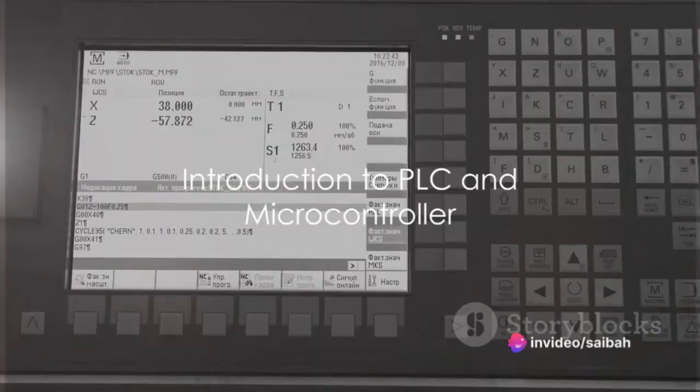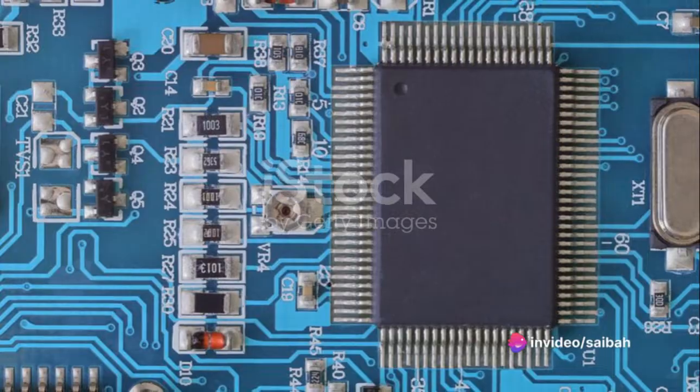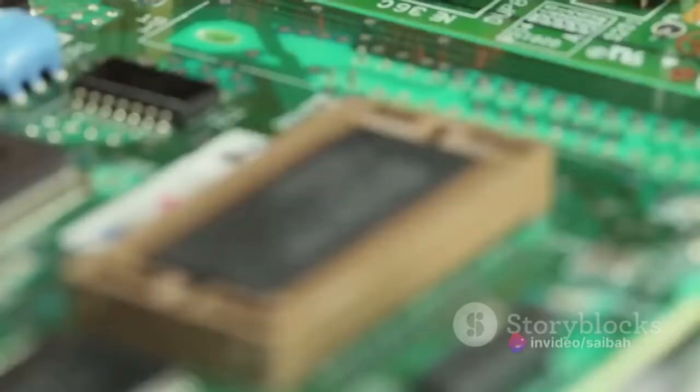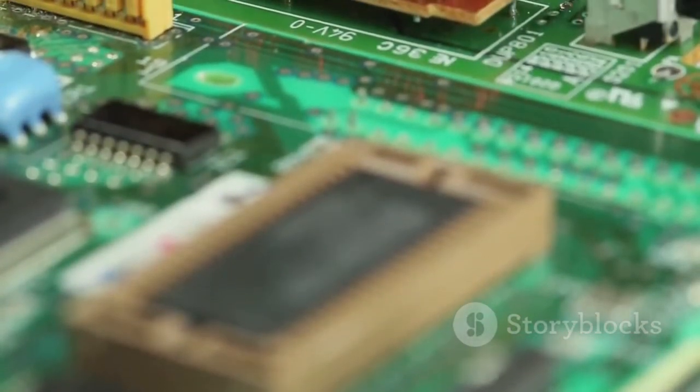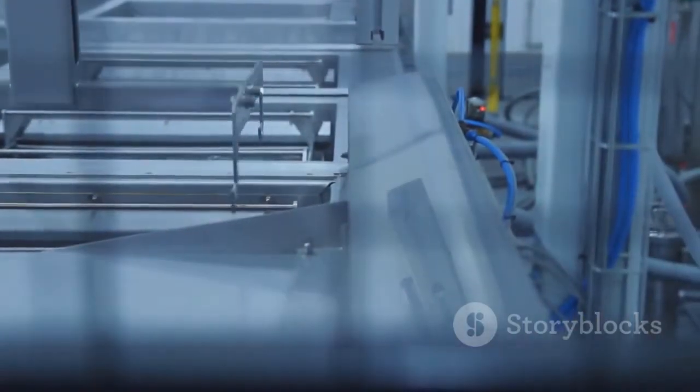Have you ever pondered the intricacies of a PLC and how it stands apart from a microcontroller? If you've ever delved into the world of electronics or automation, these terms might sound familiar. But what exactly are they and how do they differ?